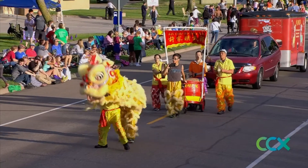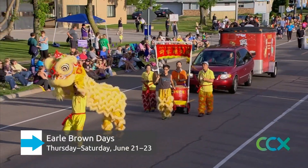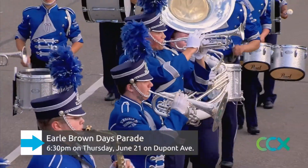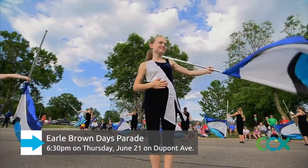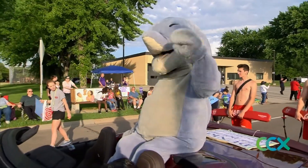Earl Brown Days — let's talk about the big celebration. The dates this year are June 21st through the 23rd. What should people expect? There are going to be over 90 units in that parade again. Last year it grew, we had good bands, good participation, and we expect the same — if not more — this year.